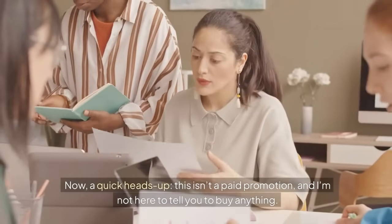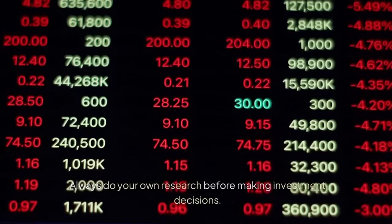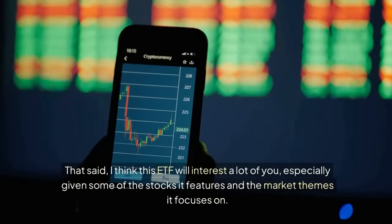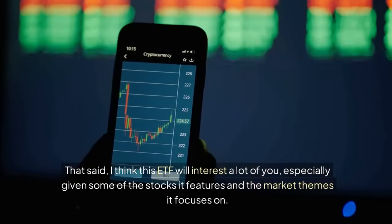A quick heads up: this isn't a paid promotion and I'm not here to tell you to buy anything. Always do your own research before making investment decisions. That said, I think this ETF will interest a lot of you, especially given some of the stocks it features and the market themes it focuses on.